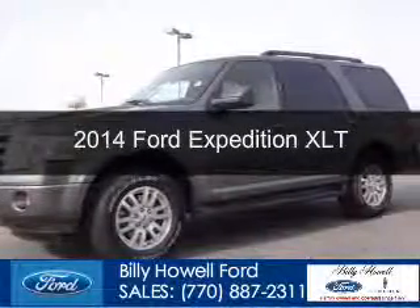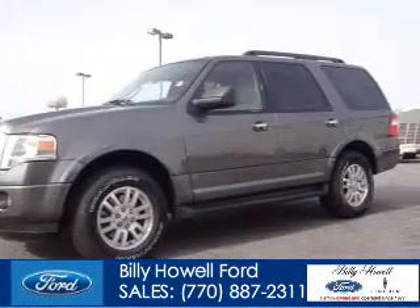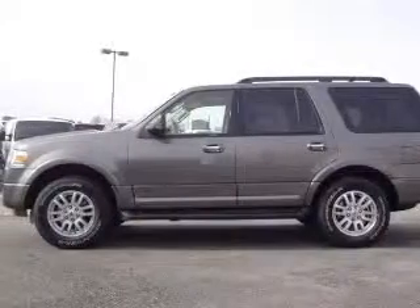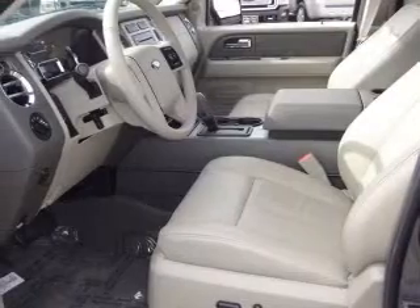This is a new 2014 Ford Expedition, powered by rear-wheel drive, a 5.4-liter 8-cylinder engine, and a 6-speed automatic transmission.